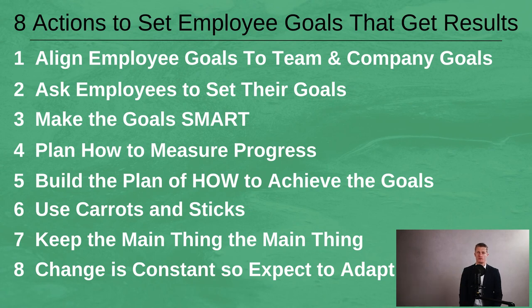So there you have eight actions to set employee goals that get results. Do everything you can to help each employee achieve their goals, because this helps you and helps the company. As a quick reminder, the eight actions are: 1. Align employee goals to the team and company goals. 2. Ask employees to set their goals. 3. Make the goals SMART. 4. Plan how to measure progress. 5. Build the plan of HOW to achieve the goals. 6. Use carrots and sticks. 7. Keep the main thing the main thing. 8. Change is constant, so expect to adapt. If you have any questions, please leave them in the comments section below. Thanks very much for watching.